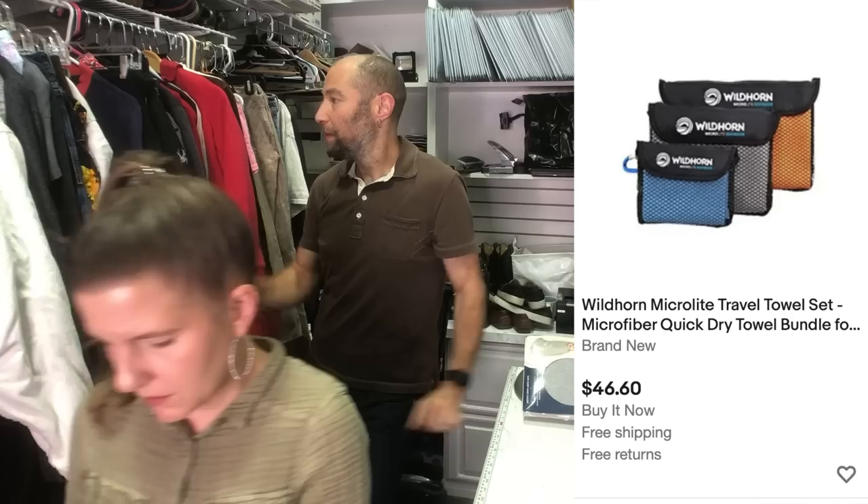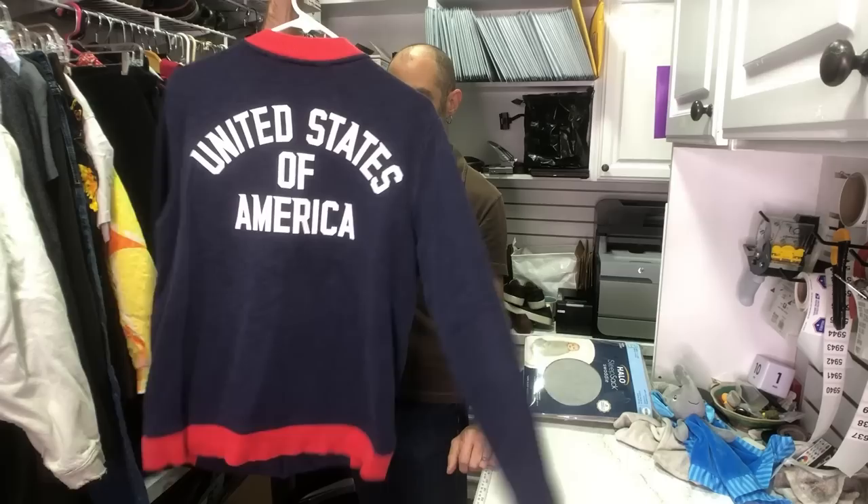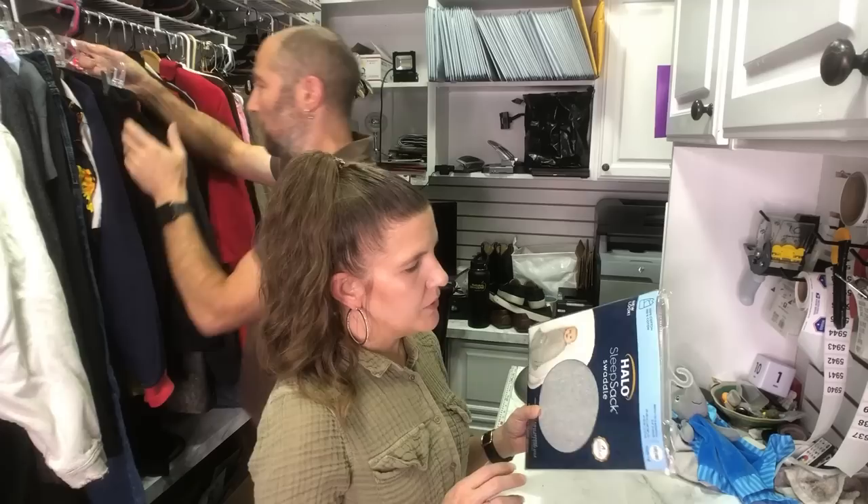This is maybe 20-25 bucks. It's an Under Armour US Olympic team bomber jacket. Didn't go to the landfill — and when we say that, we mean it, because Dan's going through the bins that are really about to go to the landfill.